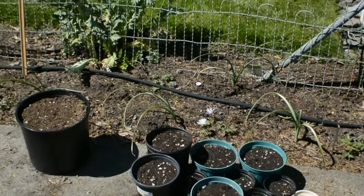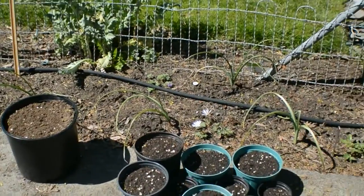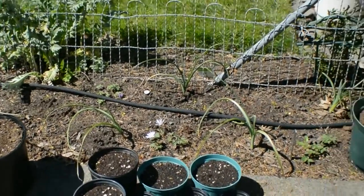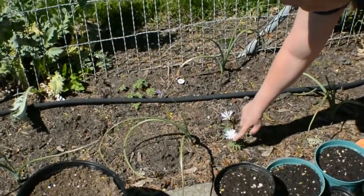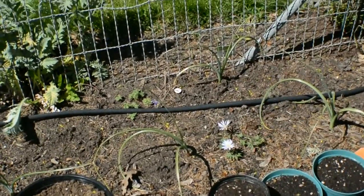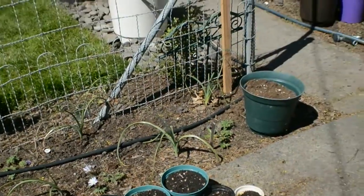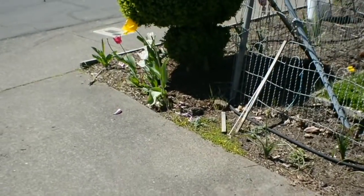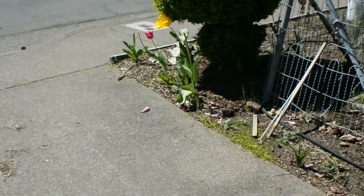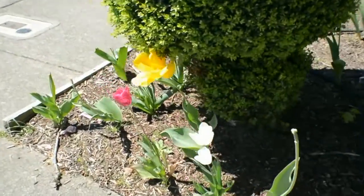And all along here are the spring bulbs. They're almost done. We still have a few little blue hyacinths here. I think the two parts of the garden that have really done the best are the big tulips. They look fantastic — they're almost done now, but wow, they turned out fantastic.